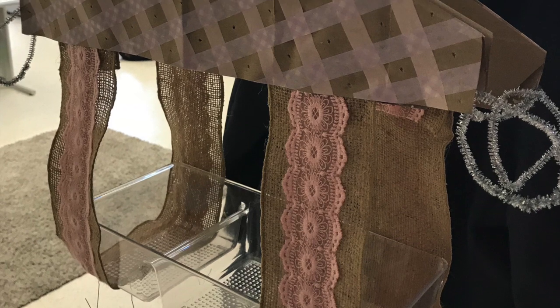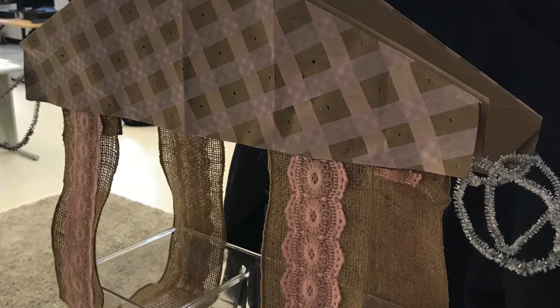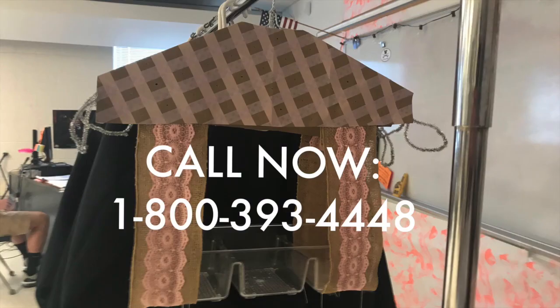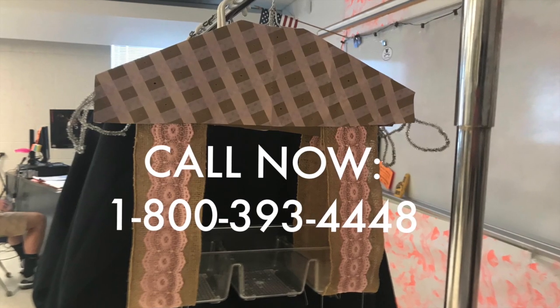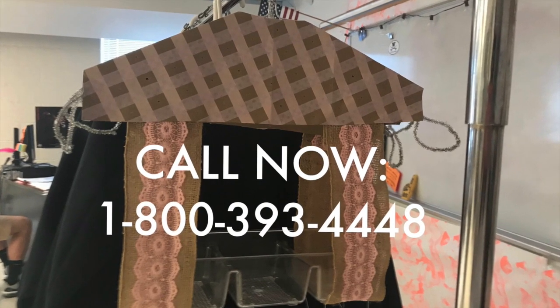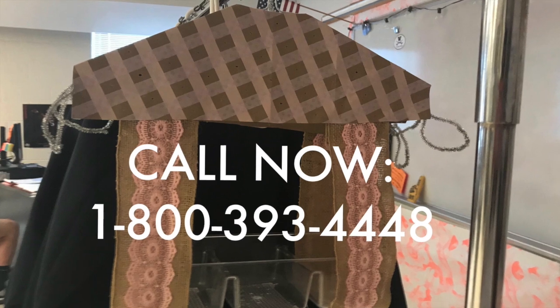And if you're not completely satisfied with our product, within 30 days, if you send it back, we'll give you a full refund. Alright, this is it — call 1-800-393-4448 to get yours today.